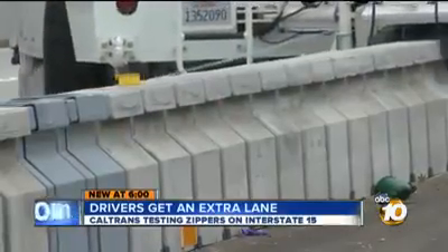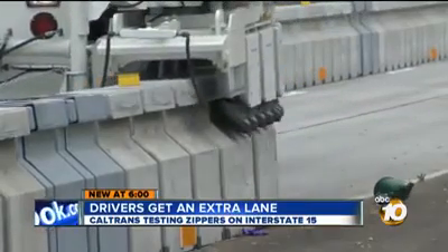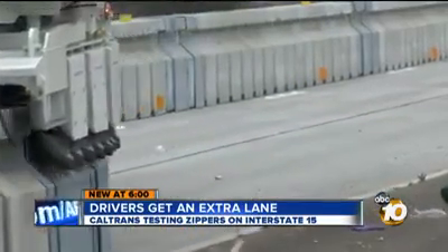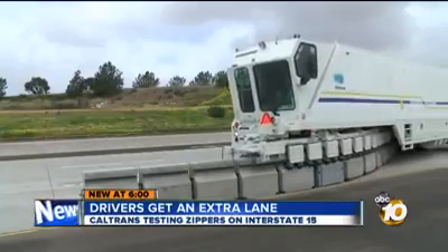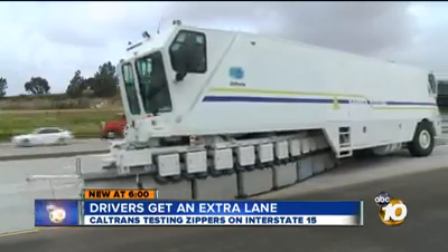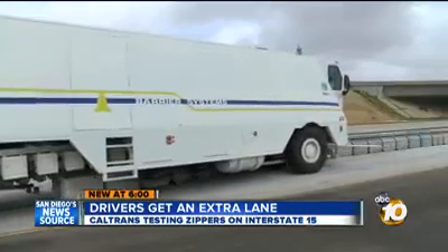But don't get used to it. Caltrans is only studying how well the zippers handle the two-hour trek up and down the 15 twice a day in between rush hours. They will be reconfiguring the lanes on a daily basis, then it will stop at the end of April. It will be up to Sandag, which actually manages the express lanes, to decide whether they want three lanes or only two for the rush hour commute.